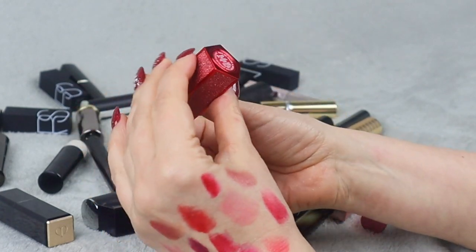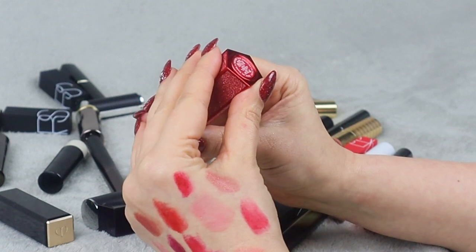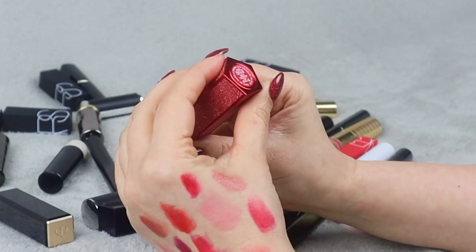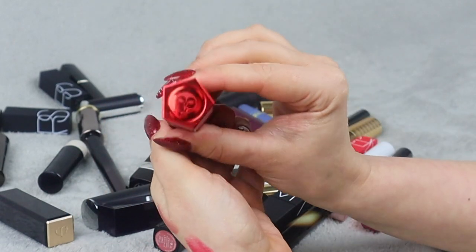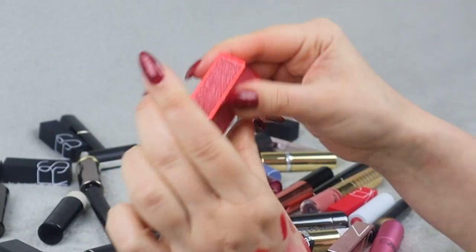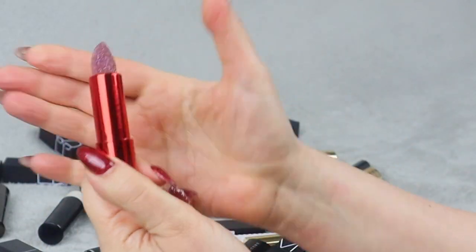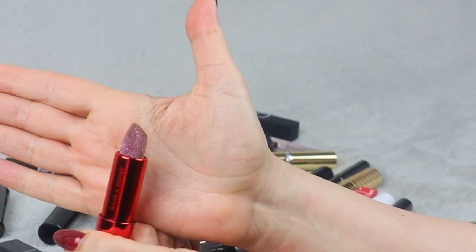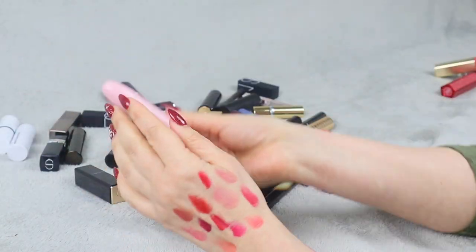This one I'll just keep for the packaging because it's so cool — it's a satin matte lipstick in shade Sext by Hunk and Henri, with a little owl design. You press this button and this is how it looks. It is just so pretty, so I'm keeping that one.